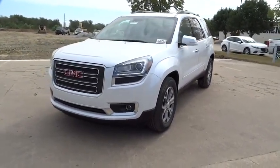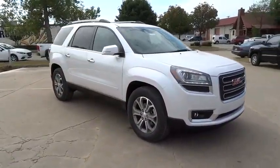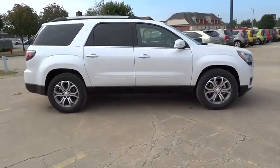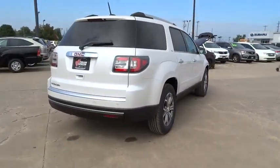2016 Acadia. The GMC Acadia has great capability coupled with exceptional safety, offering better highway fuel economy than any other 8-passenger SUV, advanced technology, and thoughtful ergonomics. The Acadia is a premium utility that rejects compromise.